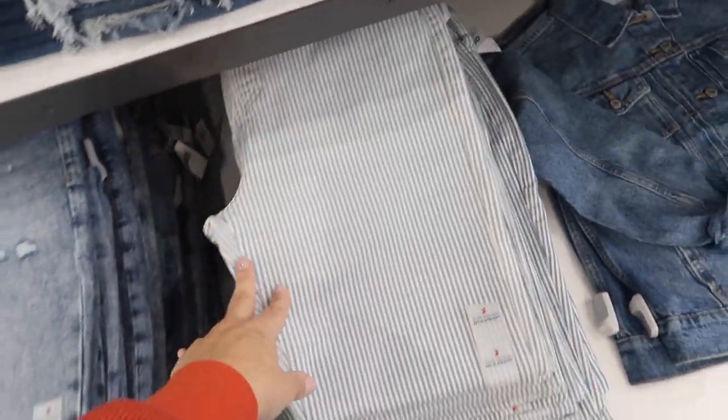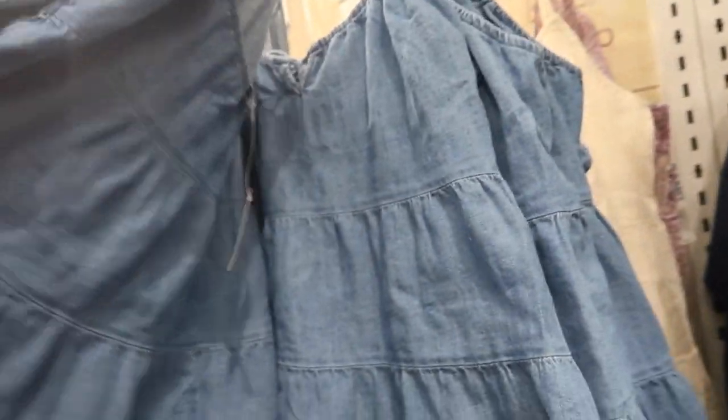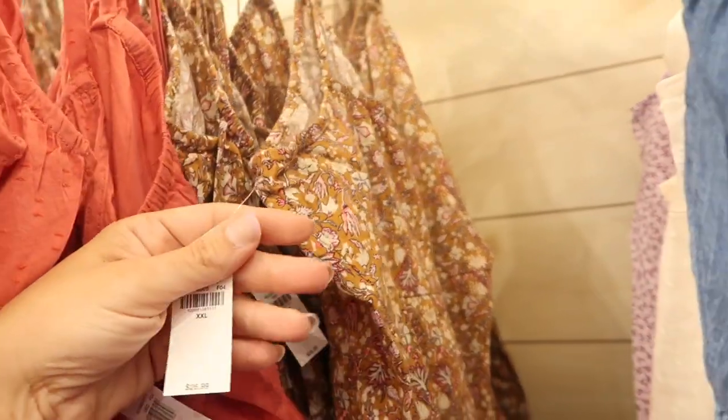New colors in the little peplum baby doll top — these have a little tie detail. This is the chambray with elastic in the back. Comes in denim, white, purple floral, rust, and brown, and these are on sale for $18, normally $16.99.